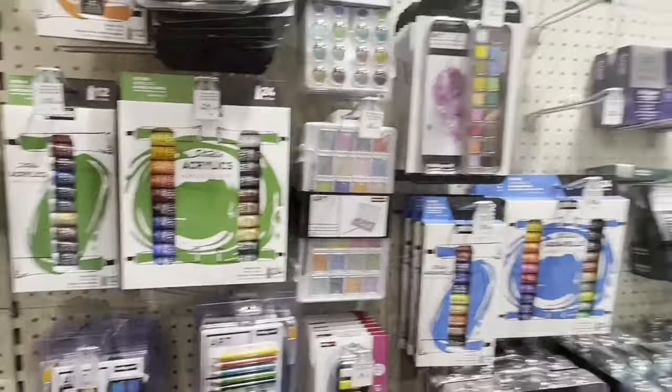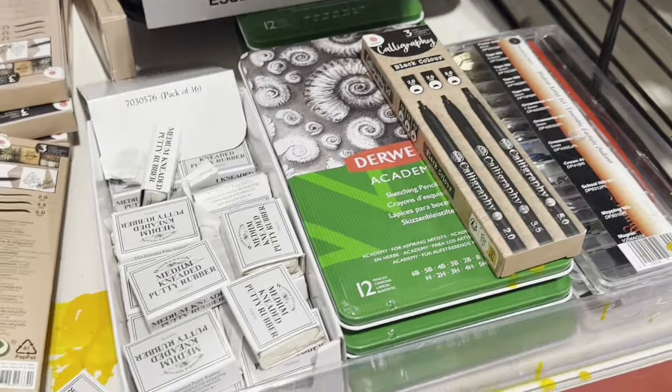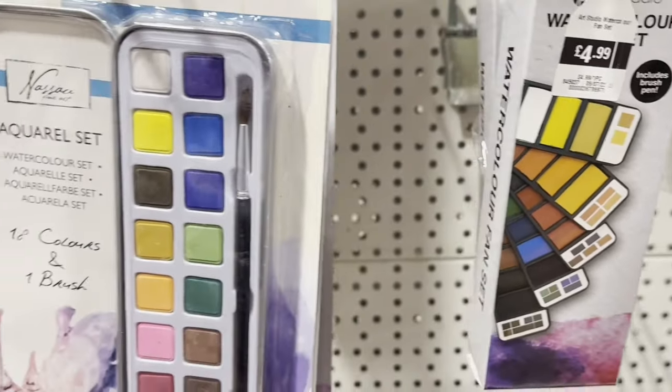Then we moved on to the Range, where I looked at a few art supplies, and yeah, that's about it.